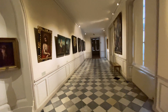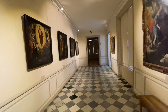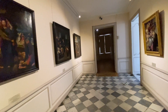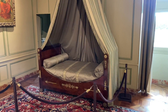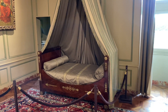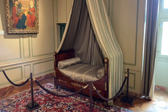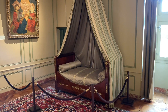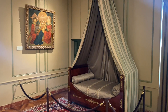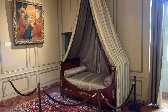Vamos continuar o nosso passeio — espero que você esteja gostando, deixa o like aí! Esse vídeo é lindo, inédito, imagens lindas para vocês tudo em 4K. Agora nós estamos no quarto de Joaquim Carvalho, que foi o último grande proprietário deste belíssimo castelo. E ele, inclusive, foi o responsável por esse jardim maravilhoso que existe hoje.